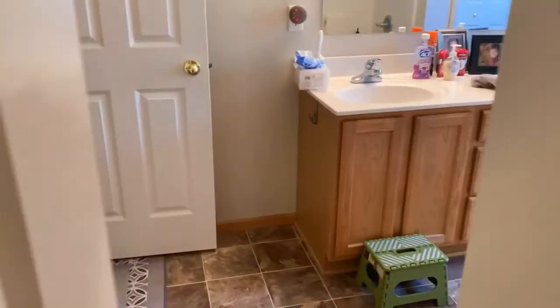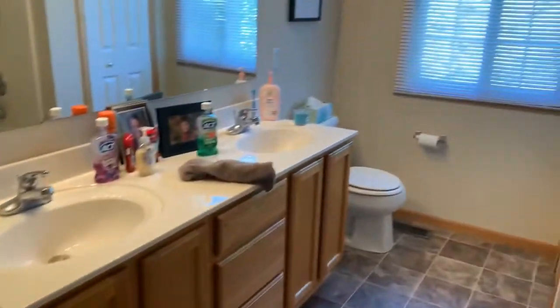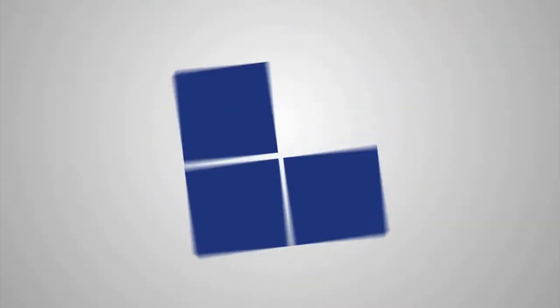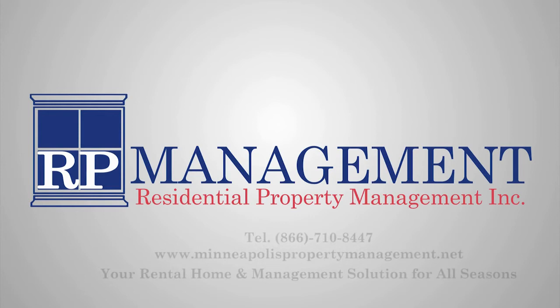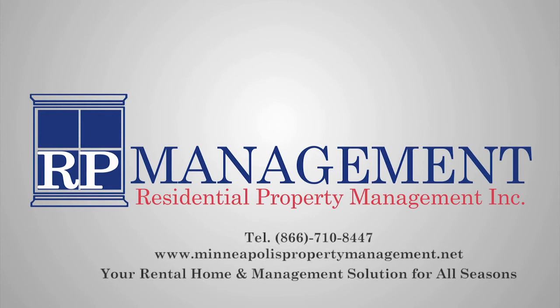This may be the perfect property for you.